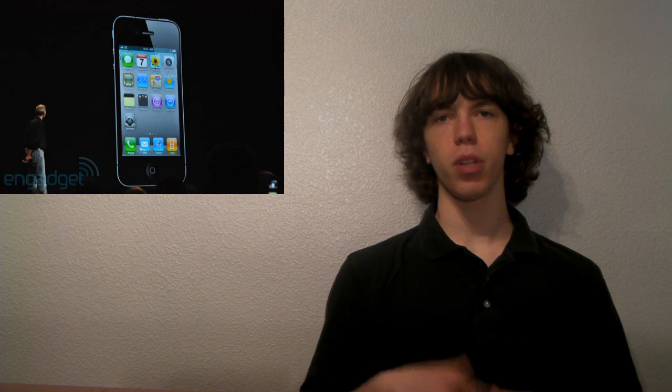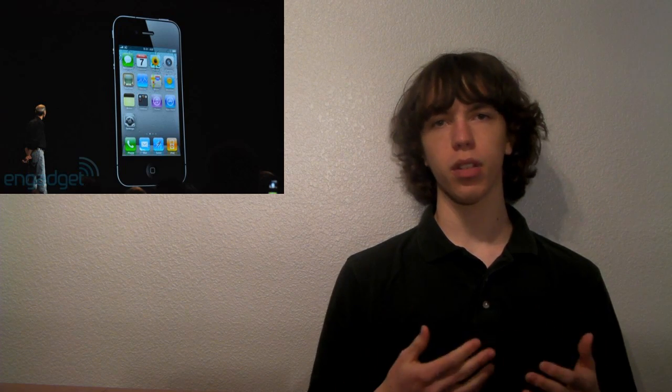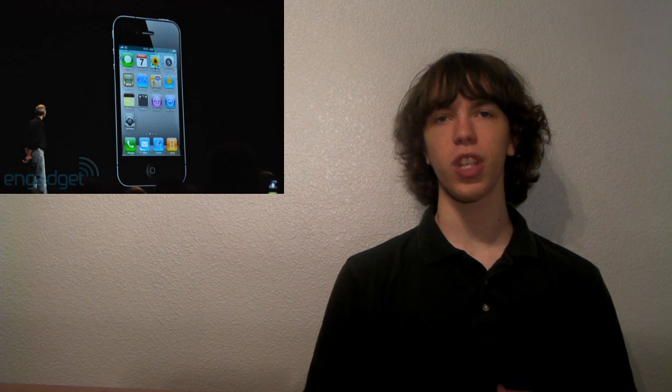It's pretty cool, I've got to admit. In case you were wondering, all the leaks from Gizmodo and those prototype ones we've seen — 100% legit. That is identical to what the iPhone 4 looks like.